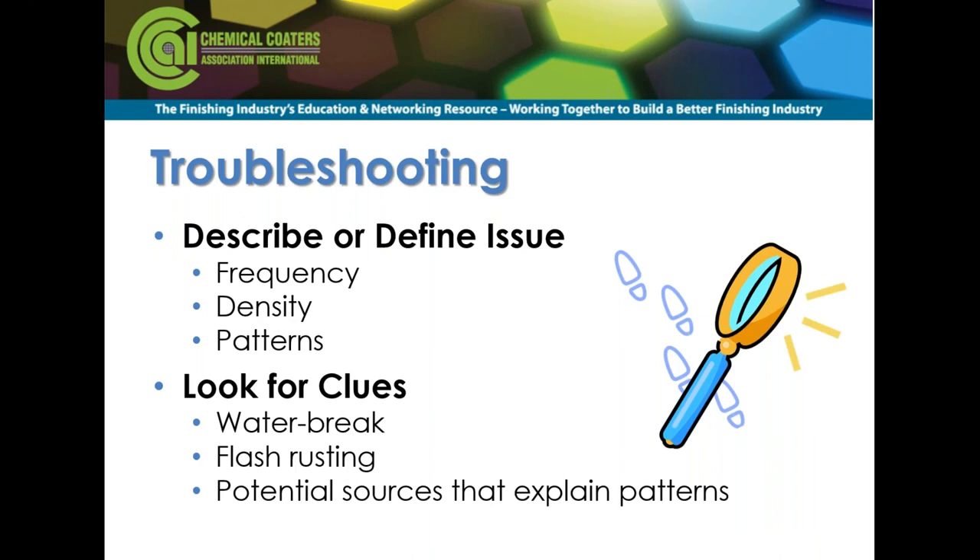For troubleshooting, you're looking for clues. Define the problem: where does it happen, when does it happen, how often? By defining those, you build scenarios of how it could happen, develop theories, then rule theories in or out. Look for water break — if you're not seeing water break free cleaning, address that first and see if the problem continues. For flash rusting, look for potential sources to explain why those patterns or events happen.